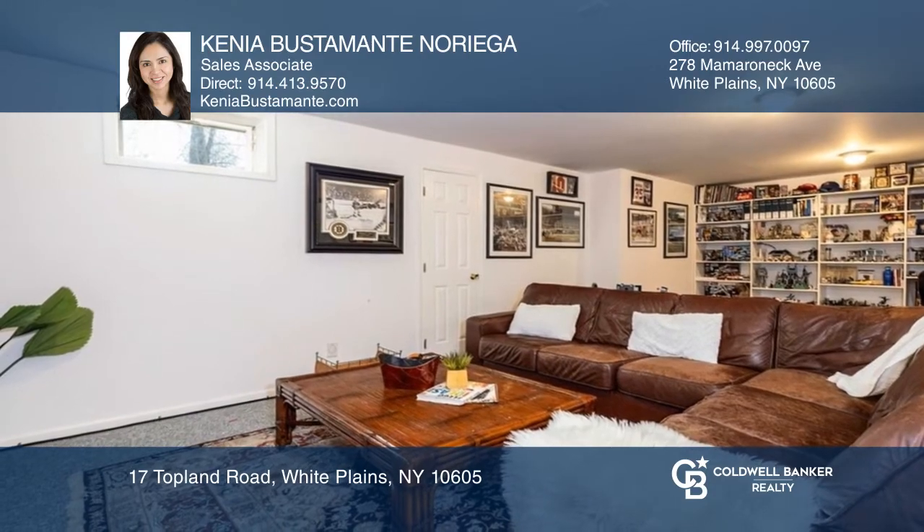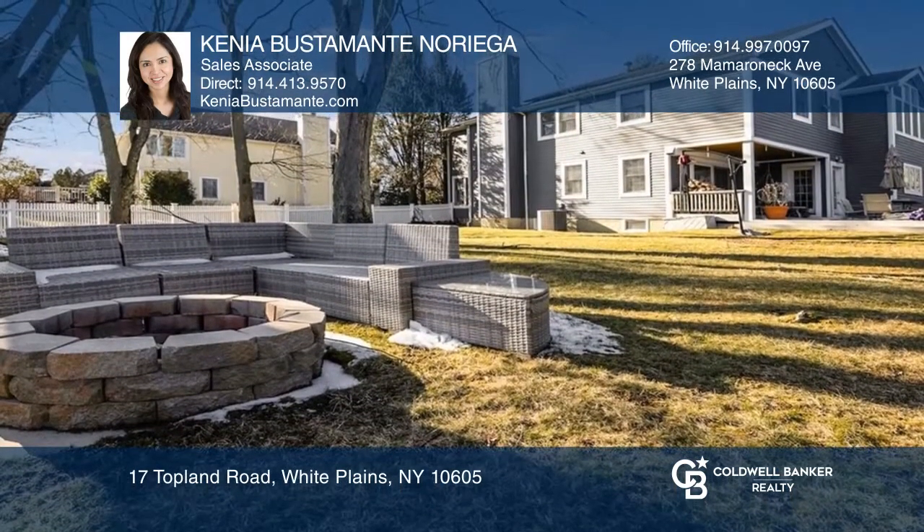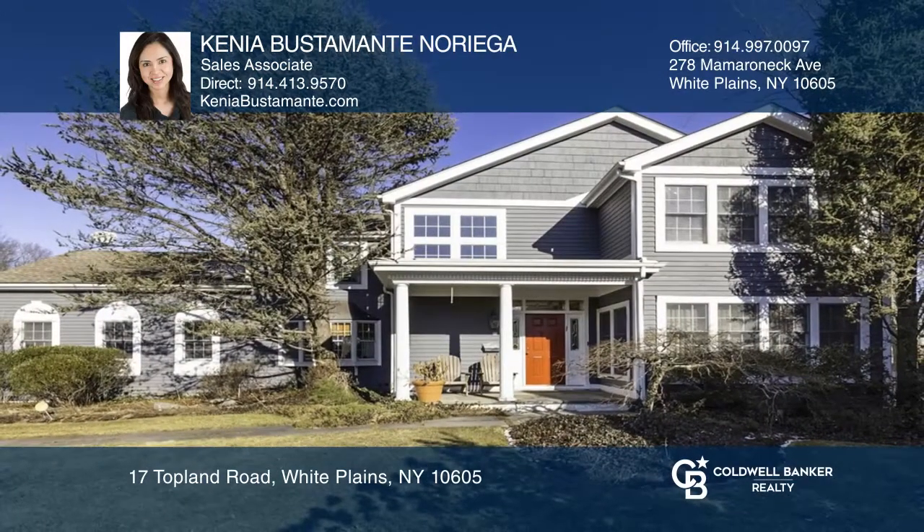You'll miss this move-in-ready home close to schools. Check out this must-see home by scheduling a tour with Kenya Bustamante Noriega.